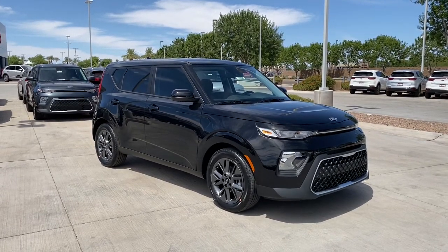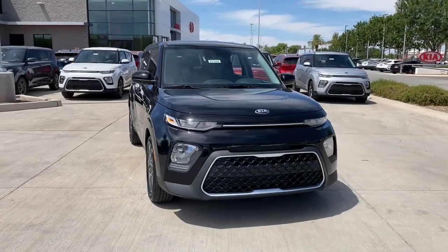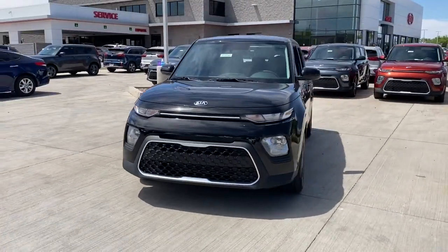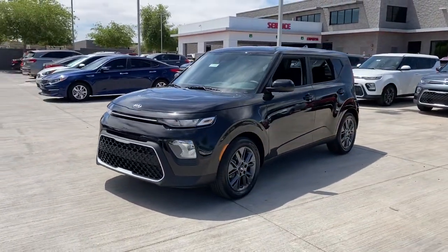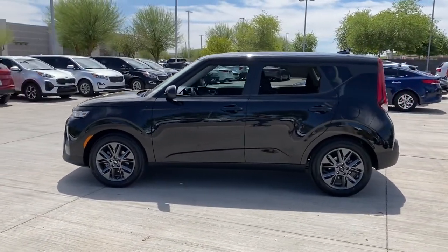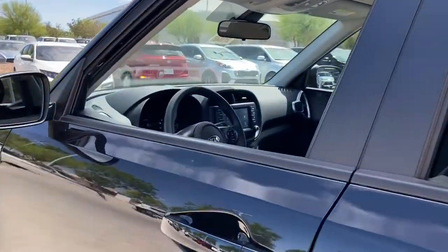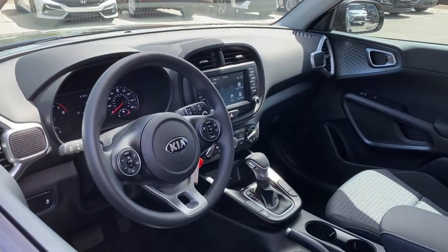Hop into the 2021 Kia Soul. Drive your own unique sense of style in this iconic Soul, the spirited subcompact crossover SUV that's daringly different. With a super spacious interior that excels at hauling people and cargo, touchscreen infotainment, and a host of available options, you'll be poised for fun and adventure.